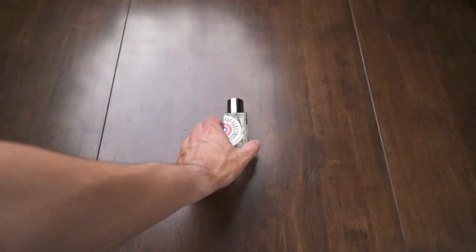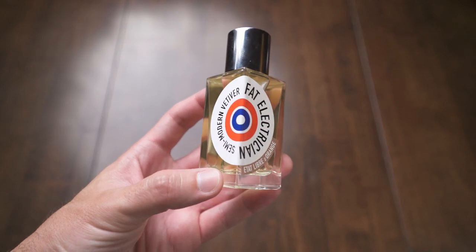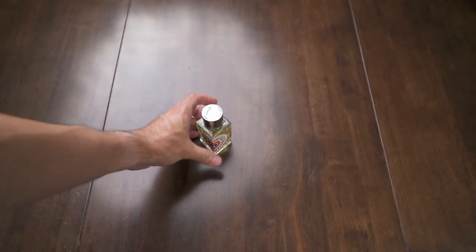Fat Electrician came out in 2009, I believe, and it has a subtitle that says 'a semi-modern vetiver' on the side. I think that's really interesting because I do find that it is kind of modern, but not too modern. I'm not exactly sure what they mean by a semi-modern vetiver, but all the same, it is definitely a vetiver scent — and honestly, one of my favorite vetiver scents out there.